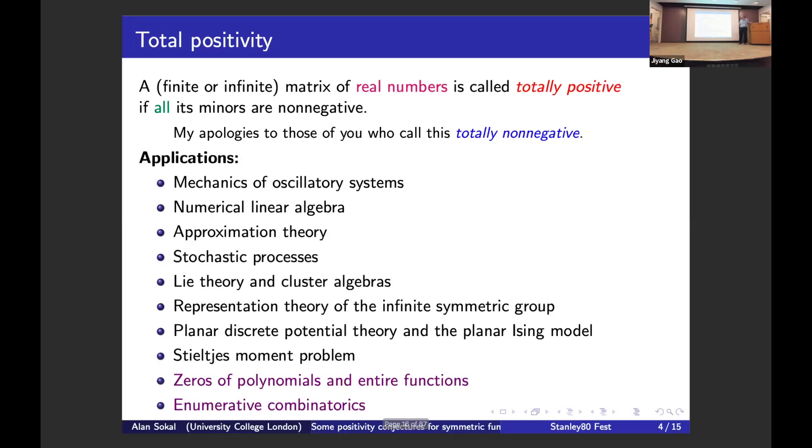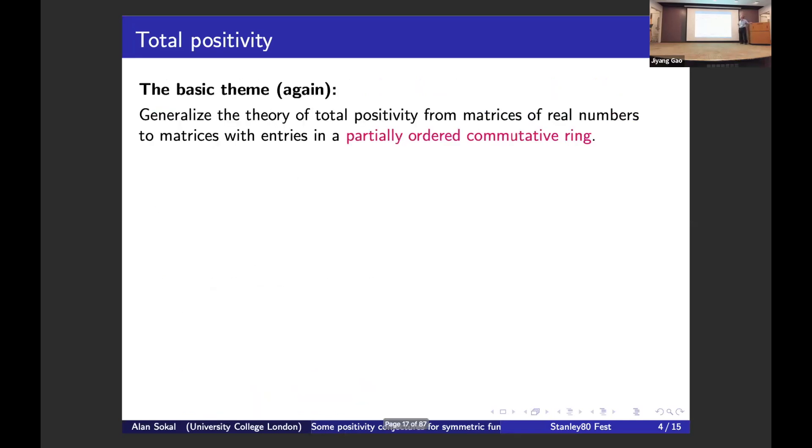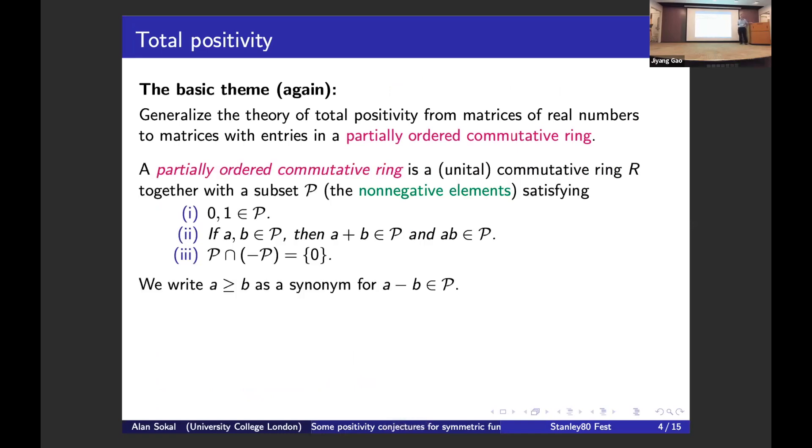Total positivity has applications to many fields of mathematics. The ones that interest me most include total positivity of Hankel matrices, related to the Stieltjes moment problem, and total positivity of Toeplitz matrices, related to zeros of polynomials and entire functions. The basic theme of upgrading, in the language of total positivity, is to generalize from matrices of real numbers to matrices with entries in a partially ordered commutative ring — a commutative ring where non-negative elements are declared, closed under sums and products, with zero being the only element that is both non-negative and non-positive.